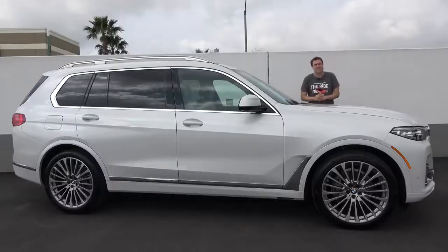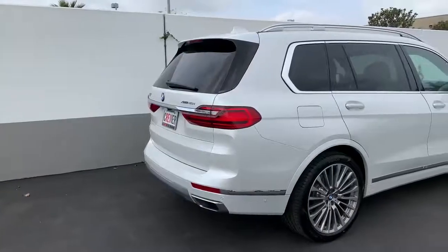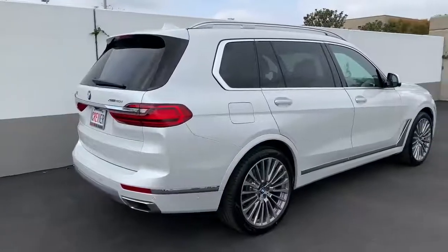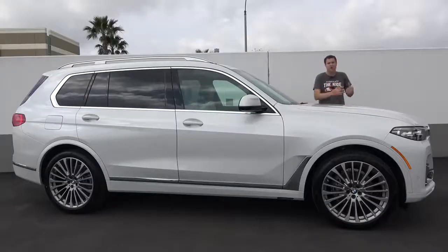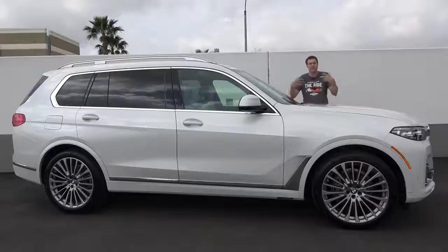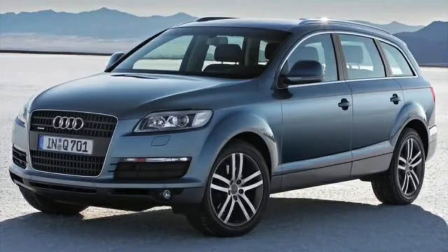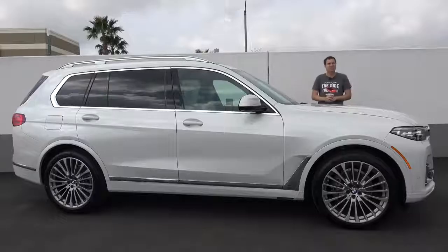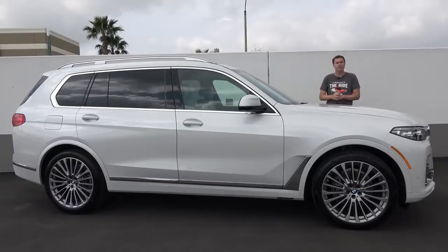This is the 2019 BMW X7, BMW's new full-size luxury SUV with three-row seating. The full-size three-row luxury SUV segment has been around since the 1990s with the Lexus LX, Lincoln Navigator, and Cadillac Escalade. In the 2000s, it added the Mercedes GL and the Audi Q7, but BMW has resisted entering this market until now. The X7 has arrived, it is officially on sale, and today I'm going to review it.